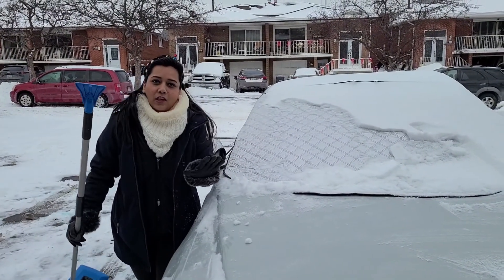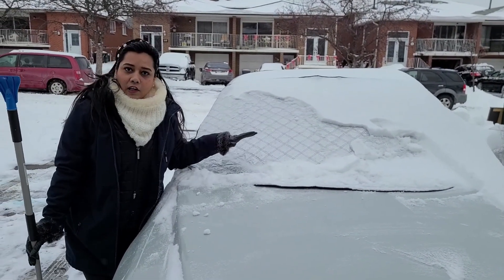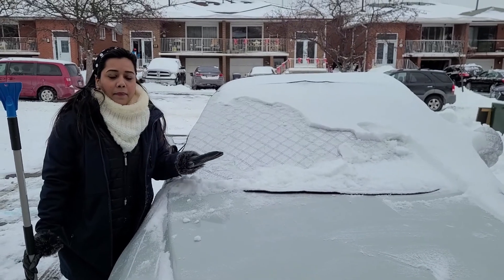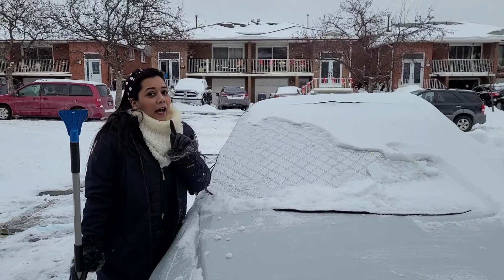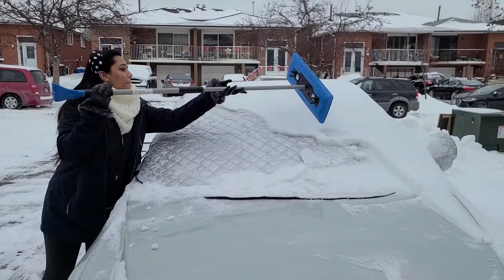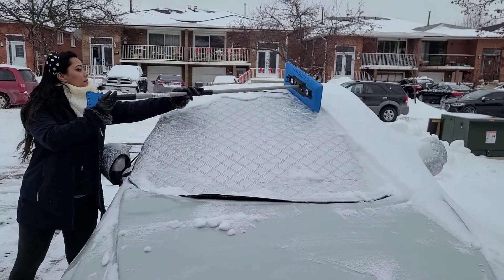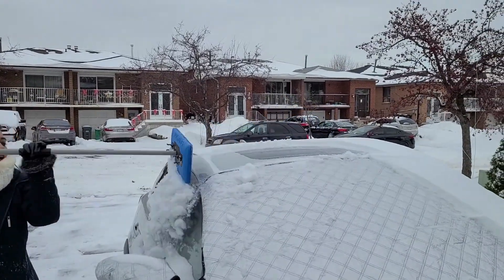Scraping the windshield with just the ice scraper takes a lot of time. Secondly, when you move the cover and sit inside the car, the internal temperature is already maintained, so this is very helpful. I would highly recommend it. And see how easily the ice comes off from above with the cover!